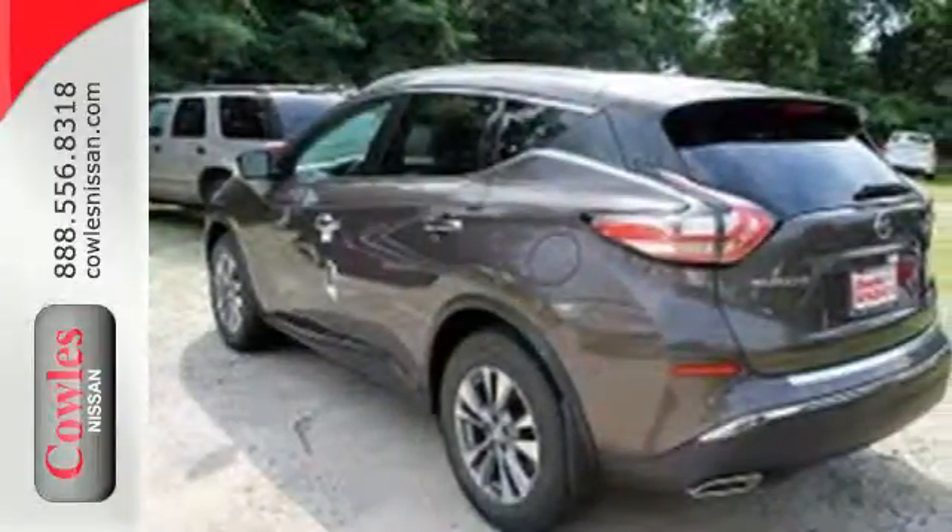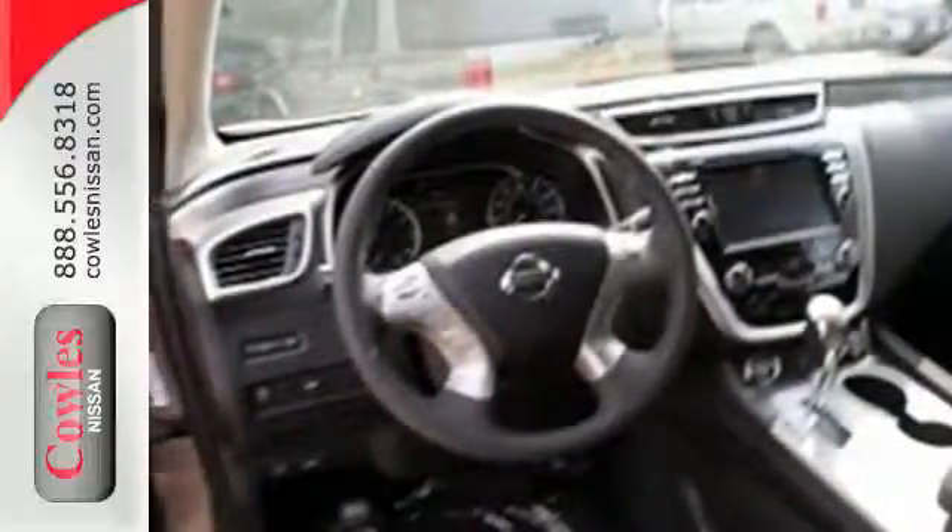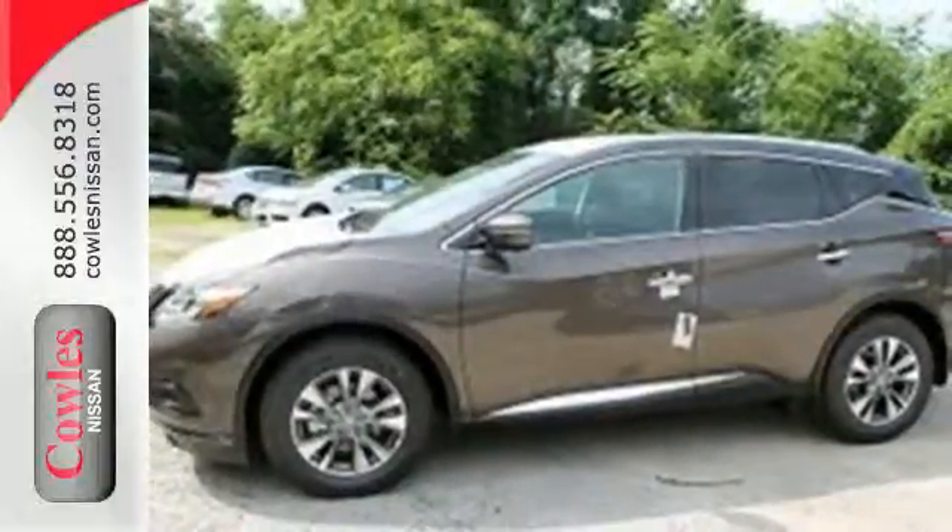Its quiet, modern interior is welcoming and comforting to all. Intelligent Key makes getting in and out of your vehicle easy. You'll love the Bluetooth technology and hands-free text messaging assistant. Take to the road in this exquisite Nissan Murano today.